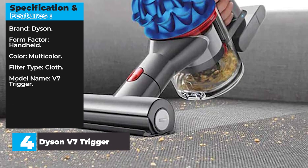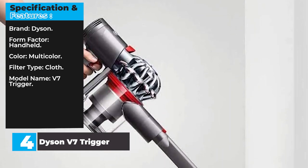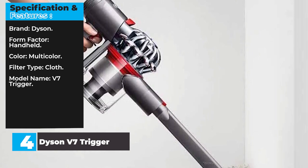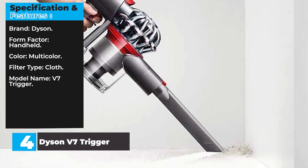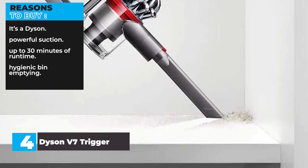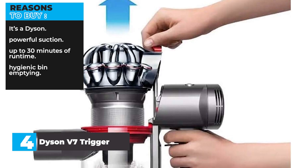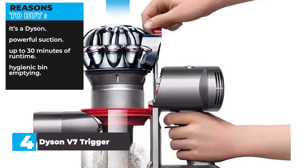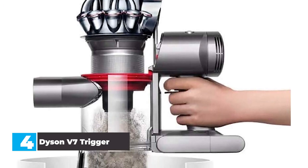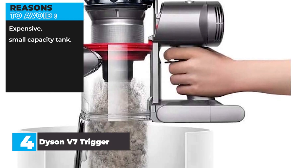Specifications: Brand — Dyson. Form factor — handheld. Color — multicolor. Filter type — cloth. Model name — V7 Trigger. Reasons to avoid: expensive, small capacity tank.